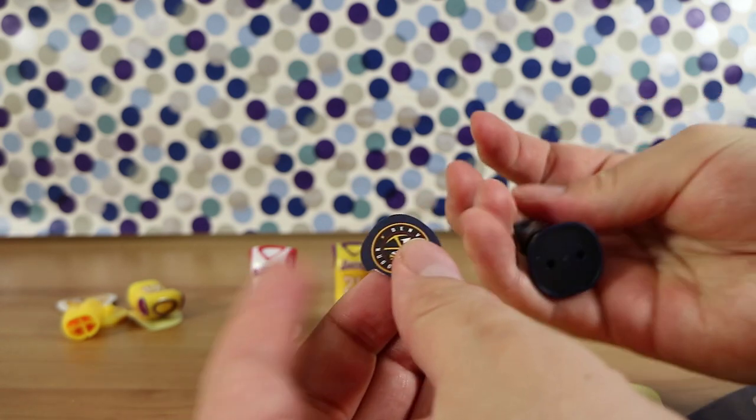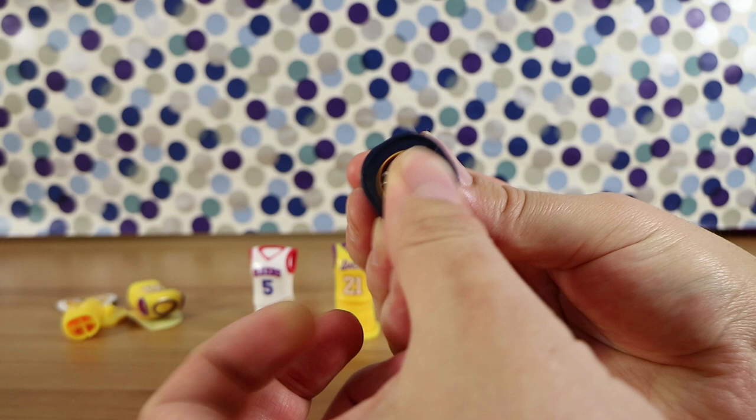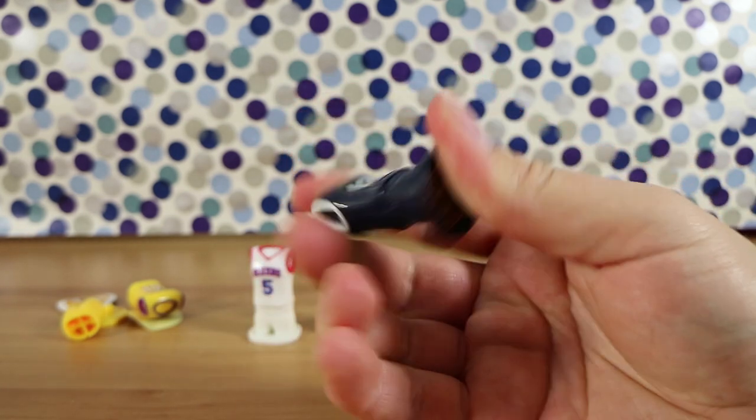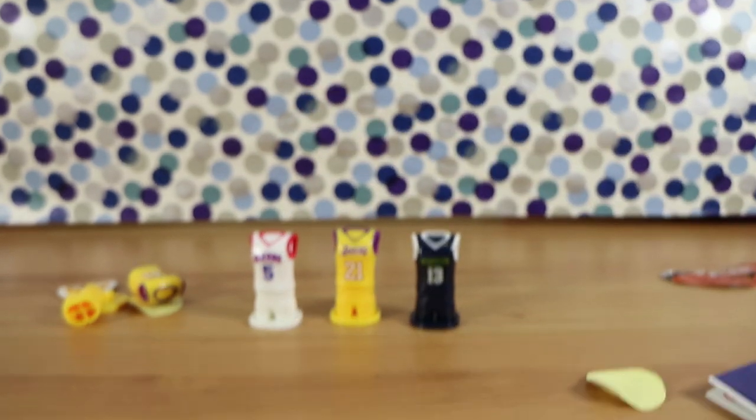There we go. I have to say, I don't follow basketball, but I think these are a pretty neat little collectible. I enjoy them. If you are interested in basketball, if only Laura didn't pick all these doubles.